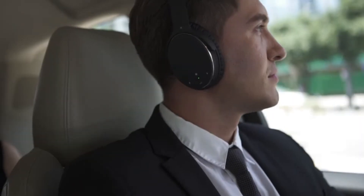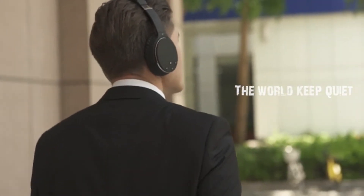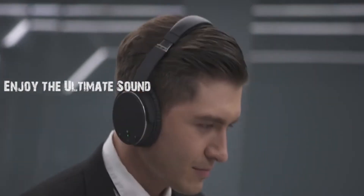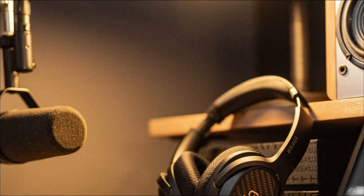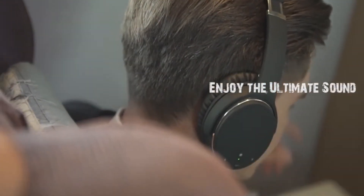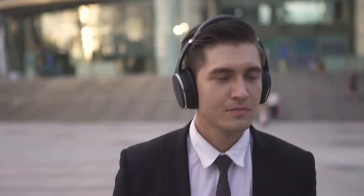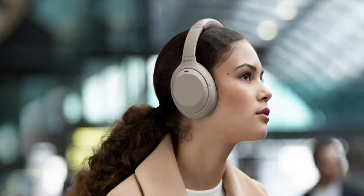We spent weeks combing through products at various price points to determine today's best wireless headphones. Our research focused on headphones in today's most common form factors, in a variety of sizes and styles: true wireless and neckband earbuds, bone conduction headphones, and cans with headbands are available. No matter which fit is best for you, all of the headphones on our list deliver stellar sound and are sure to enhance your listening experience.